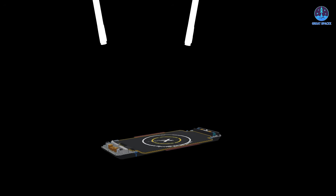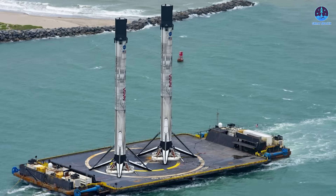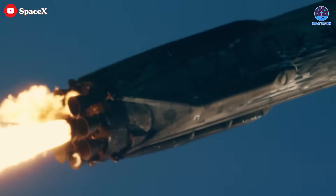Recently, an internal SpaceX concept image surfaced showing both Falcon Heavy side boosters landing on a single drone ship — a daring proposal that could significantly improve recovery logistics. John Edwards, SpaceX's VP of Falcon and Dragon programs, confirmed the idea is under active consideration, particularly for missions requiring downrange landings. This isn't just conceptual art; it's a serious engineering possibility.